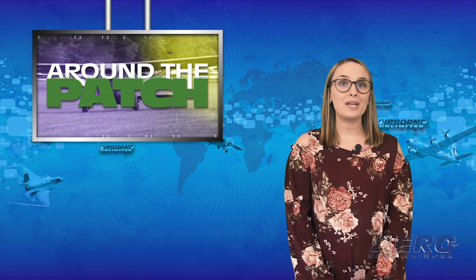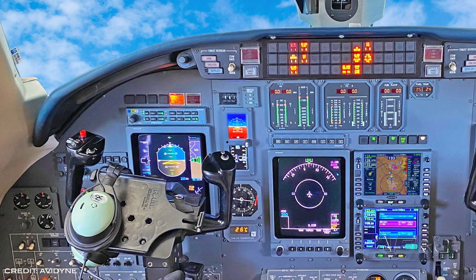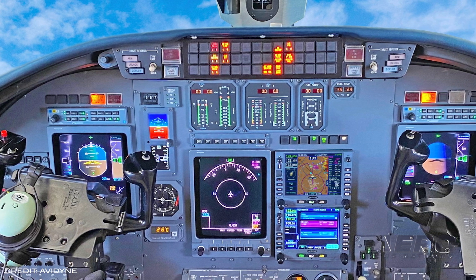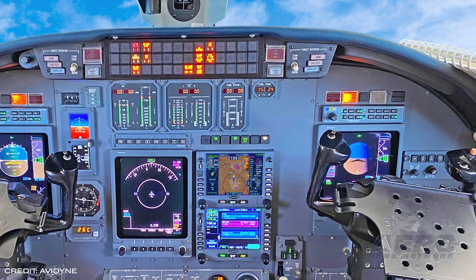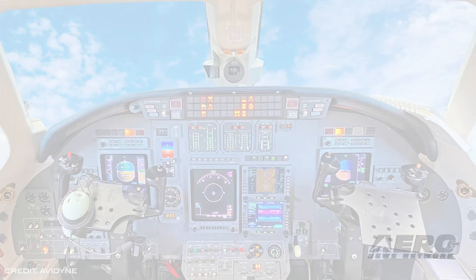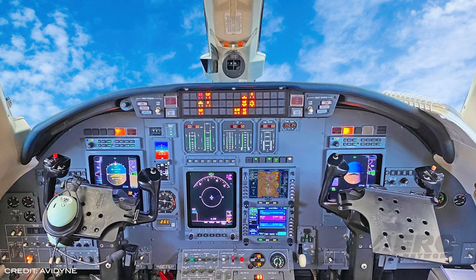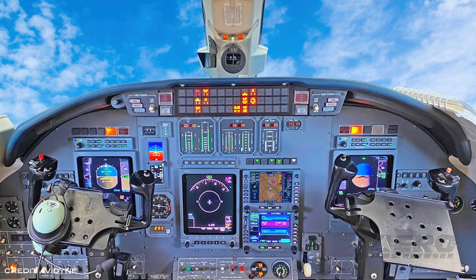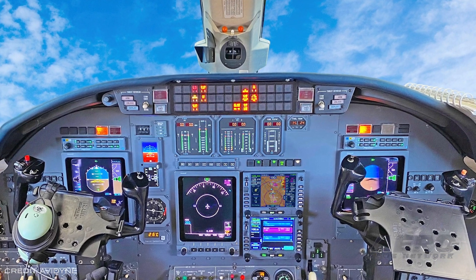Welcome back. It's time for today's trip around the patch. Avidyne has received STC approval for the IFD 540 multifunction flight management system in Citation 560XL XLS aircraft equipped with Primus 1000 electronic flight instrument systems. The IFD 540 and all Avidyne IFD series systems feature Avidyne's GPS legacy aviation system option, enabling a direct LPV-capable interface to legacy Primus 1000 or ProLine 21 avionics systems in business aircraft without the exorbitant cost of external adapter boxes or factory upgrades.